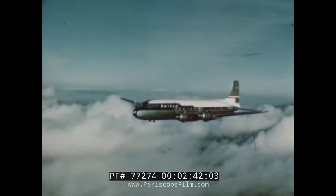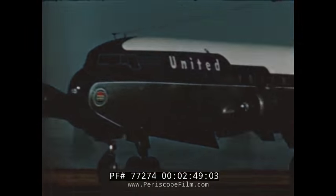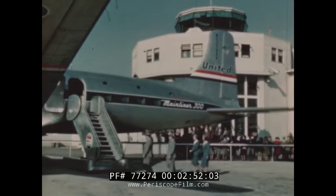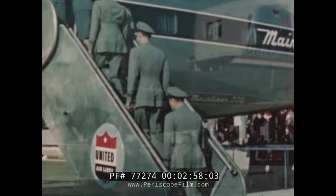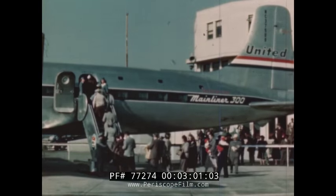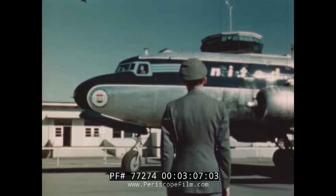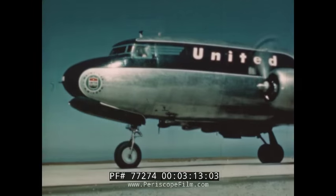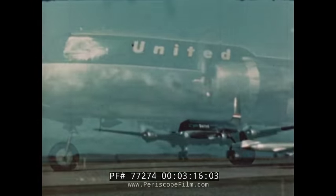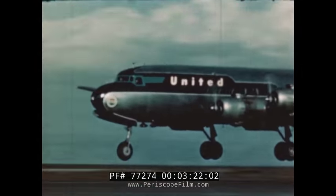From 75 mainland cities, United's DC-6 Mainliners converge on California, the real starting point of your Hawaiian holiday. Here, poised for flight, is United's DC-6 Mainliner 300, manned by crews who are veterans of thousands of Pacific crossings. The all-clear signal is given, and the mainliner comes to life. You wave goodbye to your less fortunate stay-at-home friends and settle back into your deeply cushioned seat as the plane takes off, lifting its 45-ton weight into the air with effortless ease.